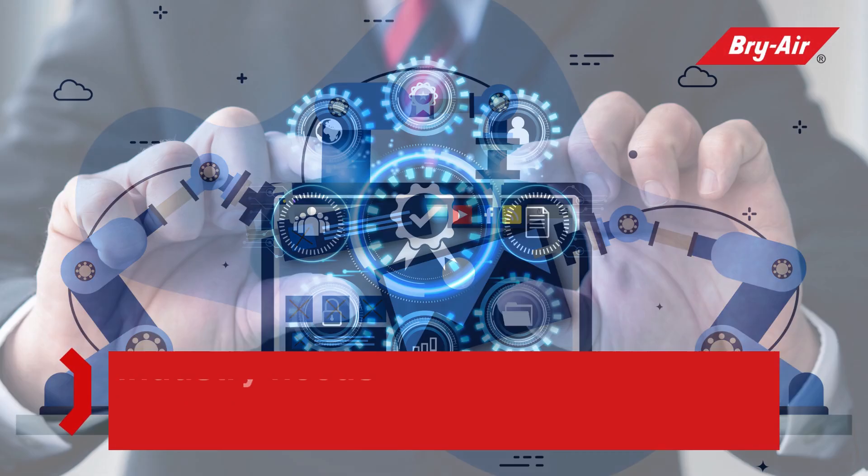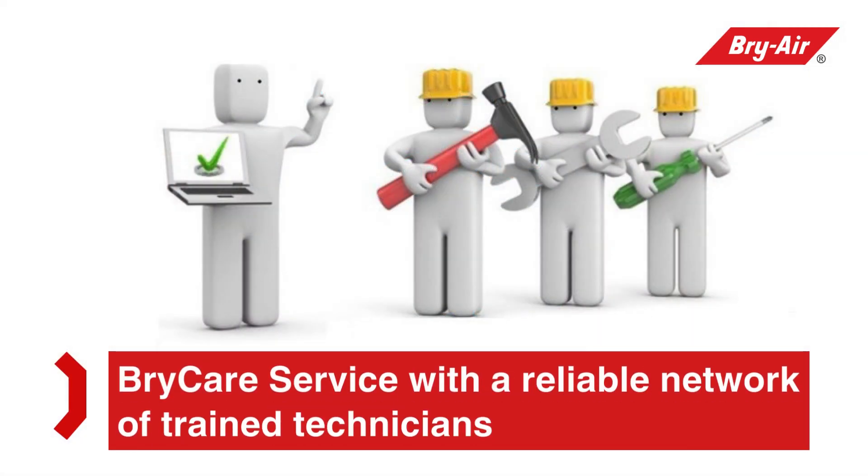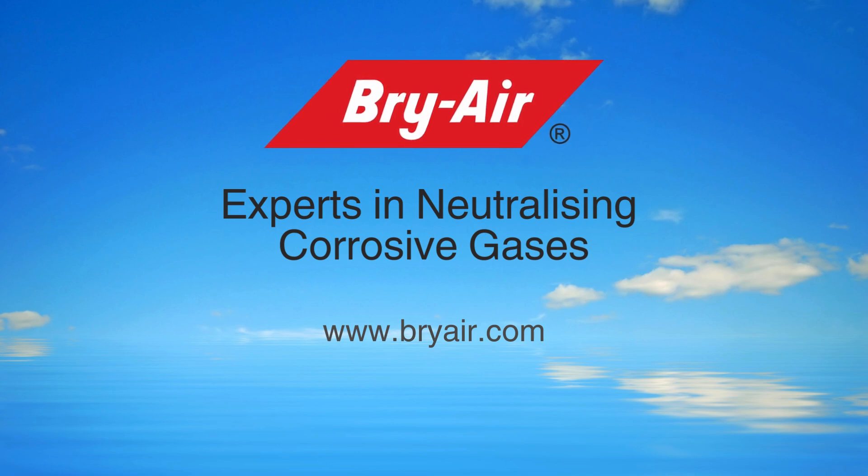Bry Care service, with a reliable network of trained technicians. Bry Air — experts in neutralizing corrosive gases.